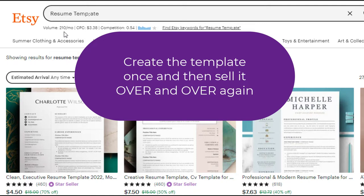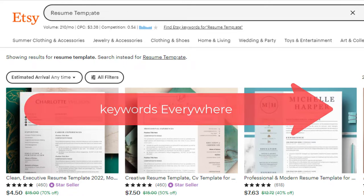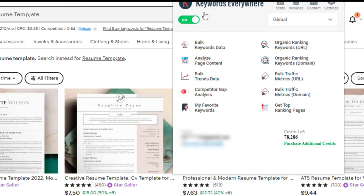This is actually a very hot product. Under where I searched 'resume template,' the volume is 210 people searching for this every month. The CPC — that's the cost per click — is $3.38. The higher that is, the better. Then look at the competition bar: if it's all blue, that means lots of people are looking for this, which is a good sign. I'm getting this data from a tool called Keywords Everywhere — look it up. I have it installed and I can turn it on or off anytime.